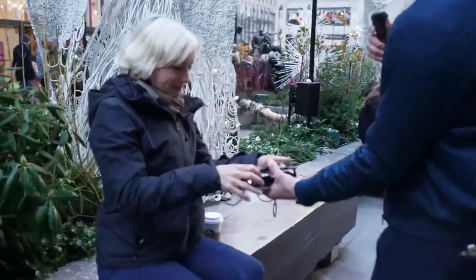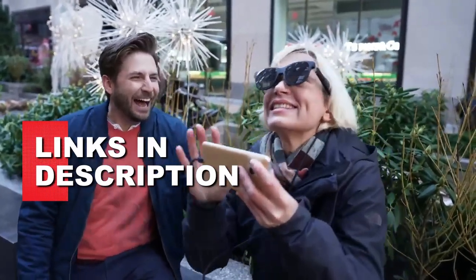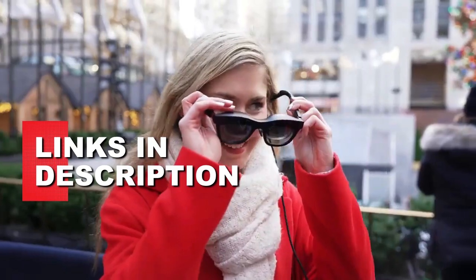Based on our research, here are our top three picks for the best smart glasses in 2023. You can find links to each product in the description below.